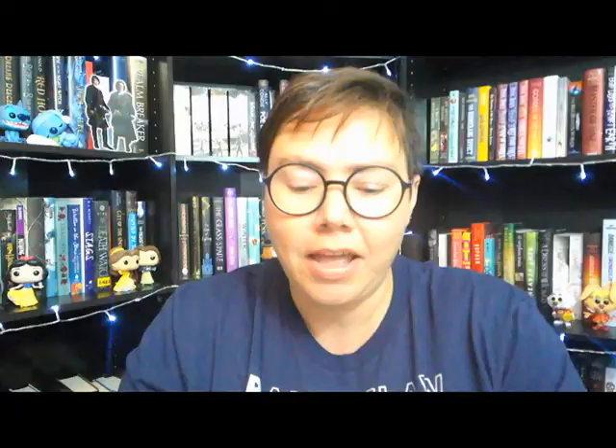Roll number six, we've got another orange, which meant I needed to ask my friend Tori for a second recommendation. The prompt was Copycat — a book that matches your current outfit. I am wearing my blue Ravenclaw shirt today, so I picked three blue books: Jane Steele by Lindsay Faye, The Last Voyage of Poe Blythe by Ali Kondi, and A Winter's Promise by Christelle Davos. And she picked for me — drum roll please — A Winter's Promise.